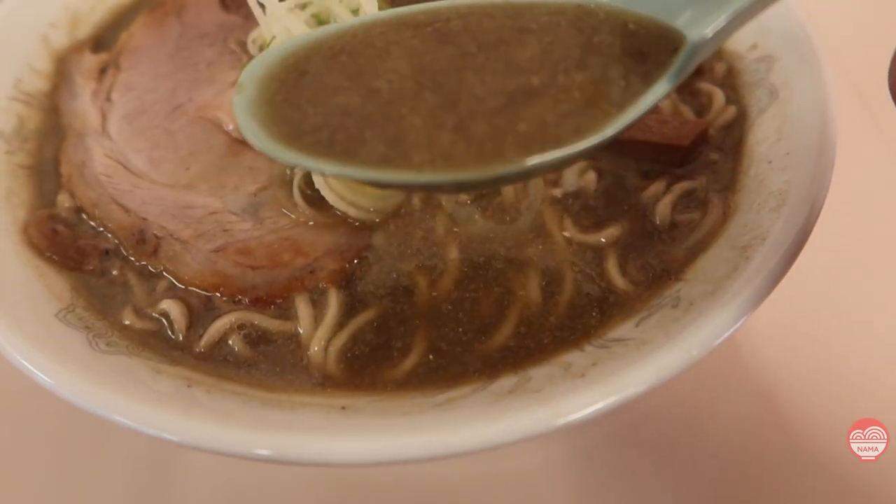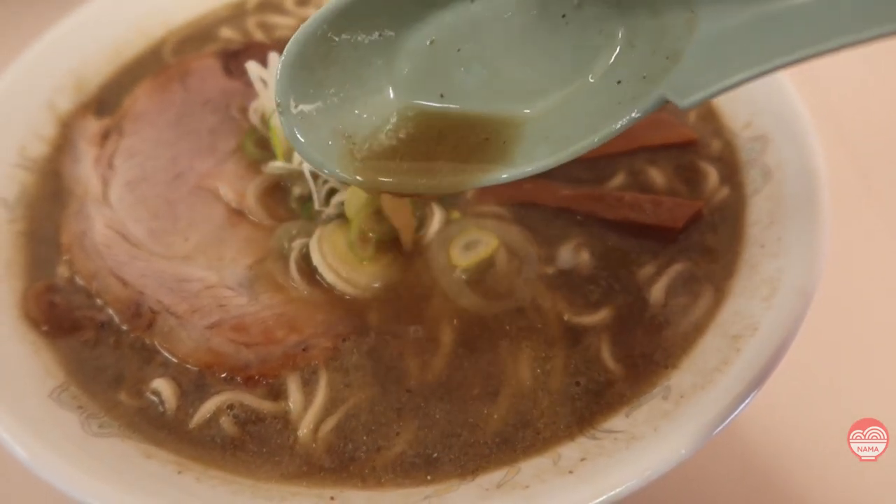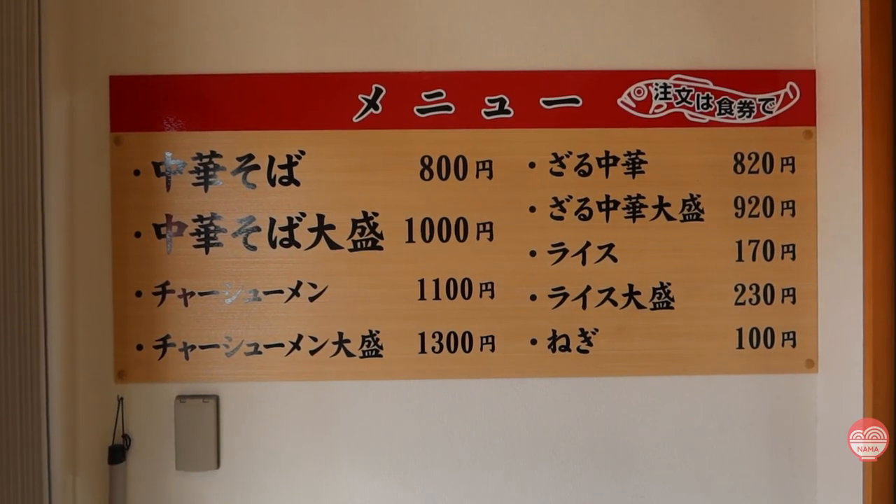Instead, here it's just very rich, slightly sweet, definitely a little bit salty, but well balanced around this dirty Niboshi. It just fits well together with all the noodles and the toppings. And it's all very simple — they keep it simple.